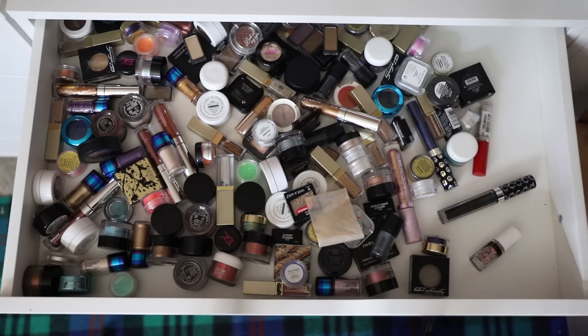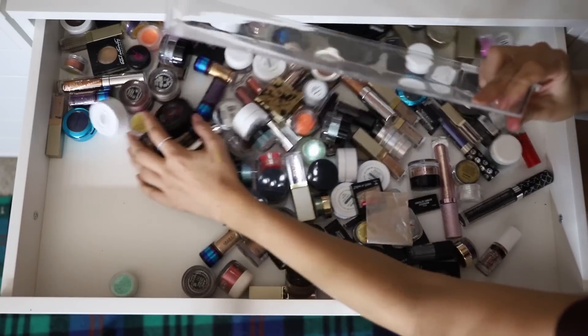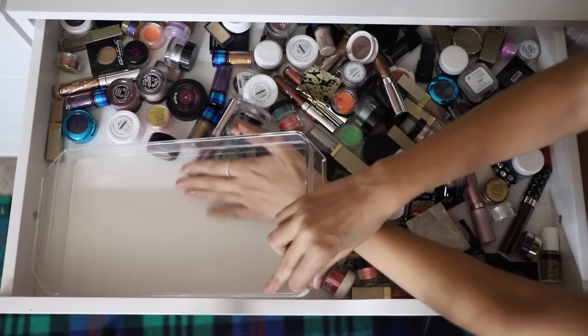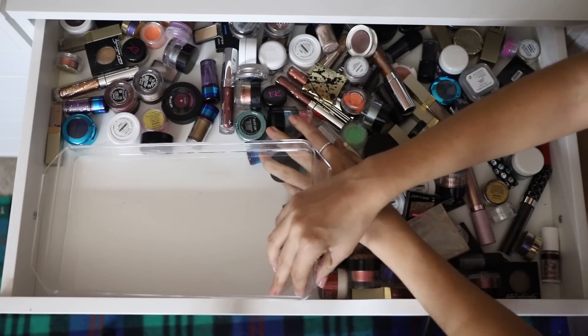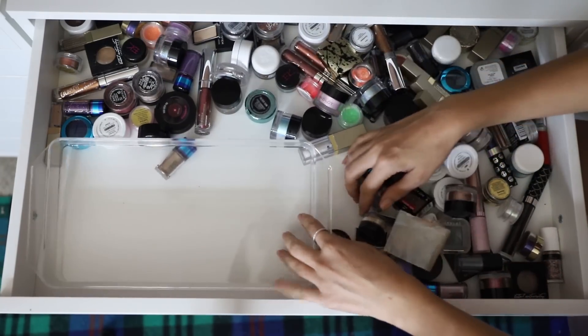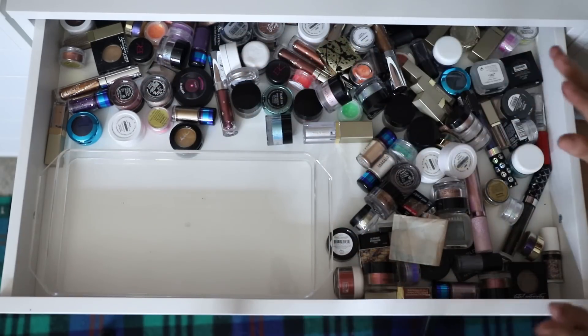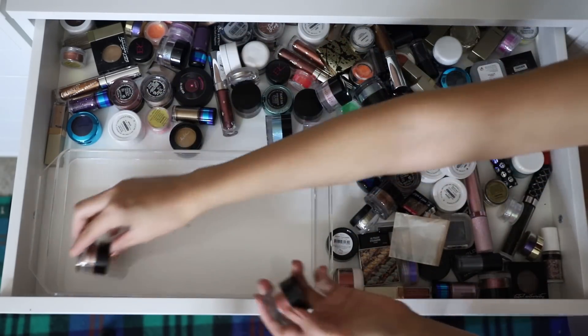Time to tackle single shadows and pigments and stuff like that. Let's see what I can do with this.